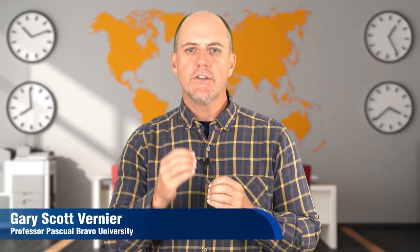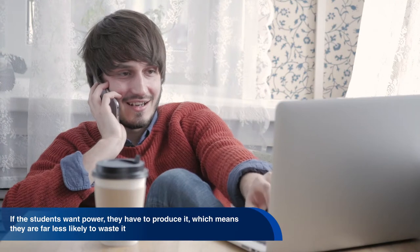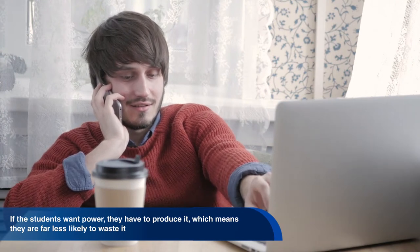On the campus of Utrecht University in the Netherlands, a 22-story student housing building is being powered entirely by its inhabitants. If the students want power, they have to produce it, which means they are far less likely to waste it. How does this 100% carbon-free, sustainable student building work?